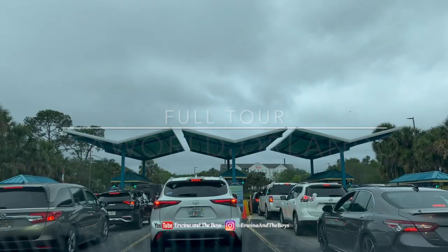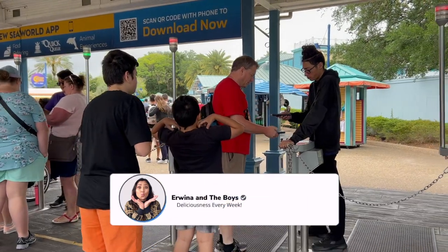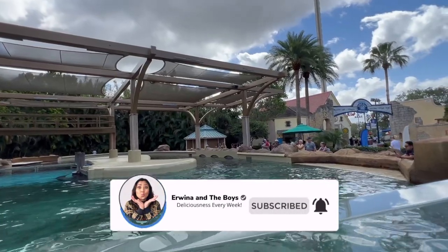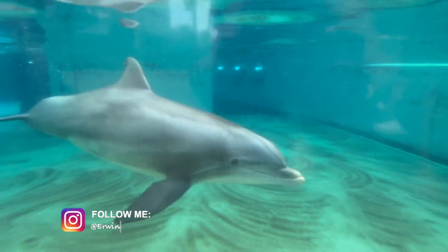Top things we do and what we eat at SeaWorld Orlando. Hey everyone, this is Erwina and the boys! Welcome to SeaWorld Orlando, one of the most popular theme parks in Florida. If you were planning a trip to SeaWorld Orlando, you're in for a treat.